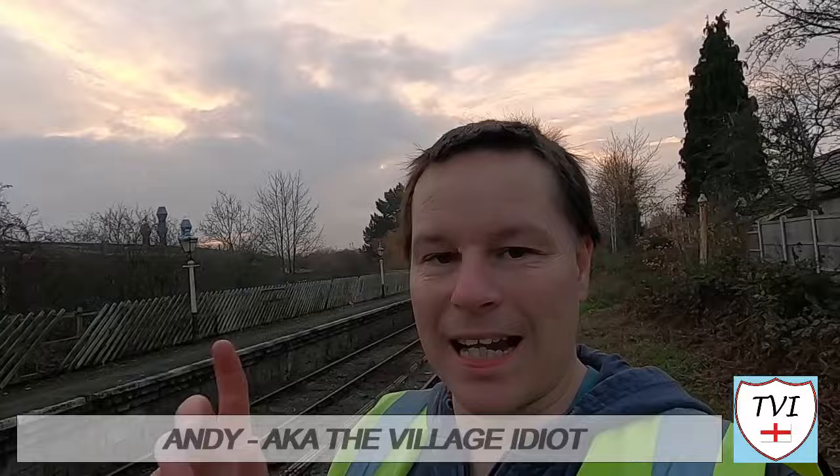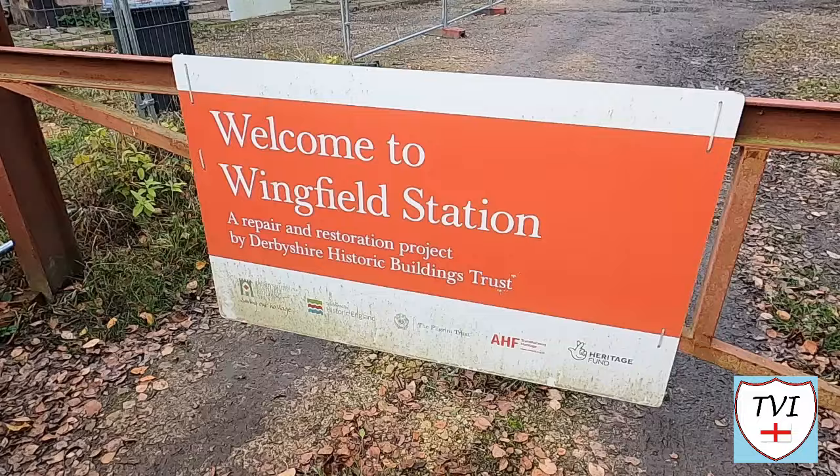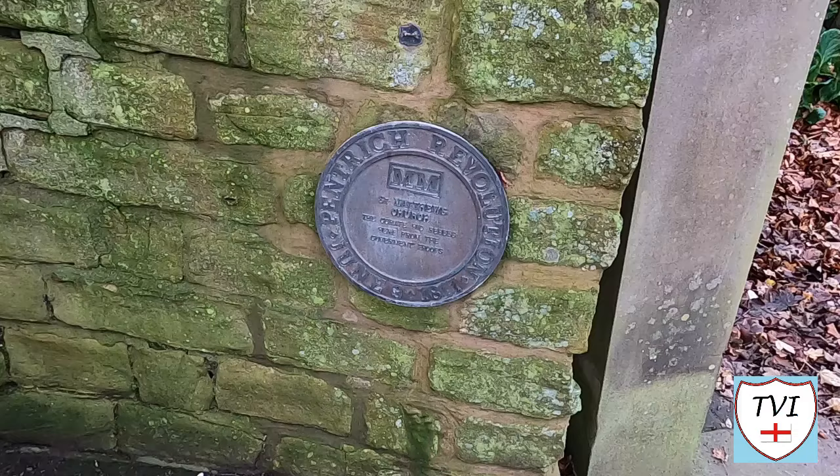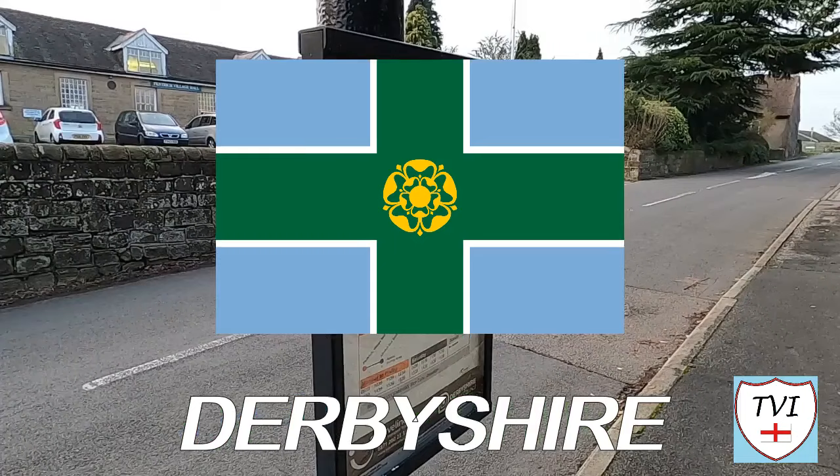Hello, my name is Andy and I am the Village Idiot. I'm armed with a car and a GoPro and an unhealthy amount of time on my hands. I'm using that time to attempt to visit every civil parish in England. You're watching the Amber Valley series. There are 35 parishes in this beautiful slice of eastern Derbyshire. Here's one for your viewing pleasure.